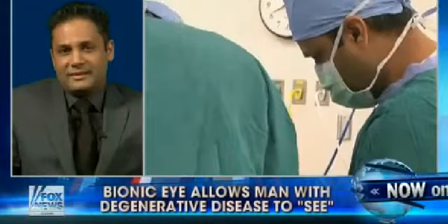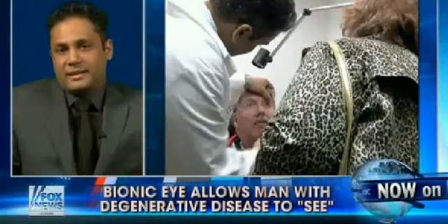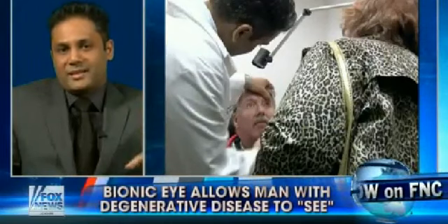We certainly have a lot of respect for your talents. The man we're talking about can now see some images he hasn't been able to see, but it's important that he has to wear that set of eyeglasses as well, doctor. Can you explain why? The camera is actually mounted on the glasses, and it transmits wirelessly to the chip that lies on the retina.